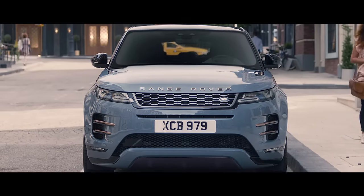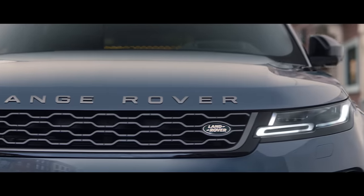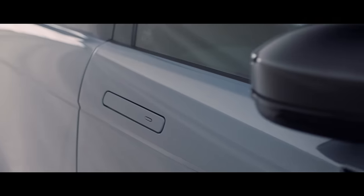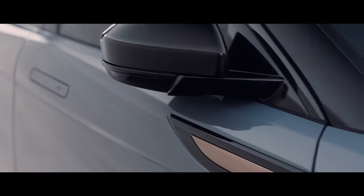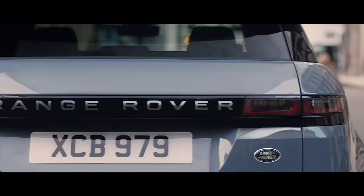Evoque's compelling proportions give it an even greater presence. Combined with a sleek new headlight design featuring sweeping indicators, flush deployable door handles and burnished copper details, reflecting the contemporary design language.